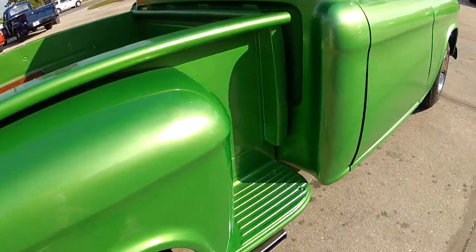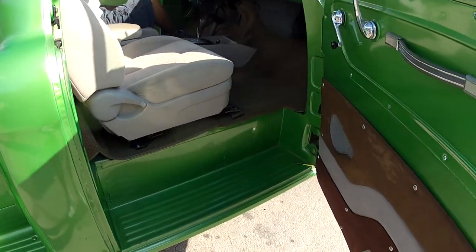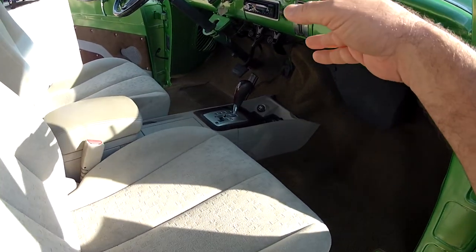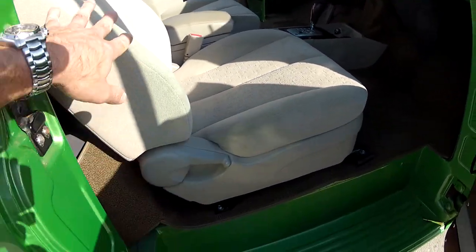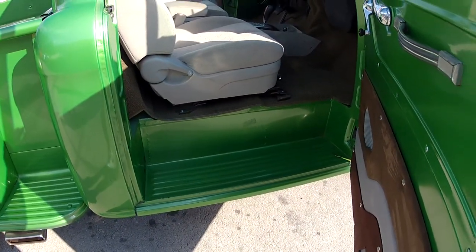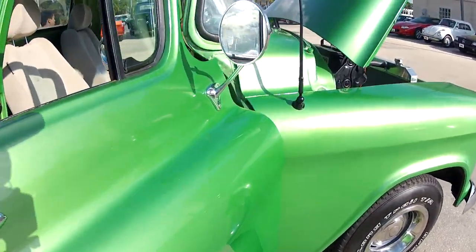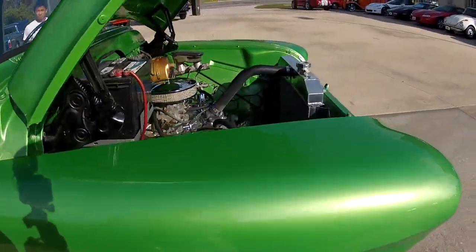I'll take you around into the interior real quick. As you can see, they put the nice door panels on here to put the speakers in there. It does have a stereo system in it, the original style gauges, newer seats of course with the console shifter on the floor. Everything was done on the truck — door jams, paint completely around. Super nice, solid old truck here.